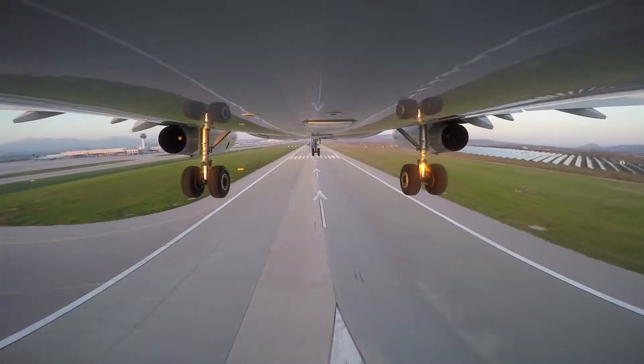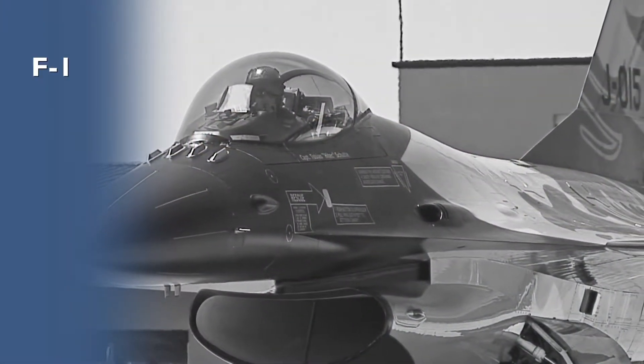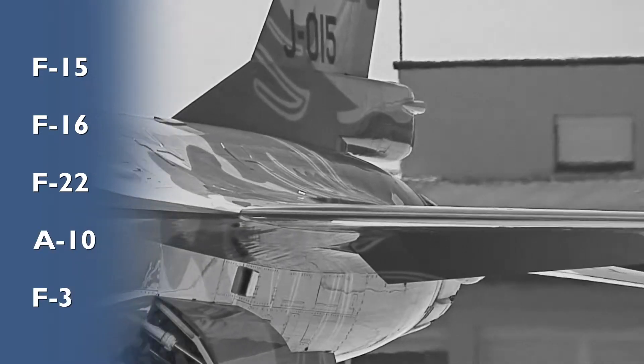Our products reach nearly every fighter jet flown by the US military, including the F-15, F-16, F-22, A-10, and F-35.